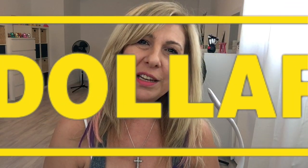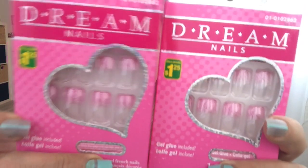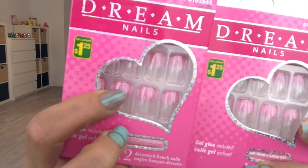Hi everyone, welcome to my channel. My name is Tina. Today I have a Dollarama haul for you guys — without further ado I'm gonna jump right in. So the first thing I got was these nails, I just like the tip, it's like pink.